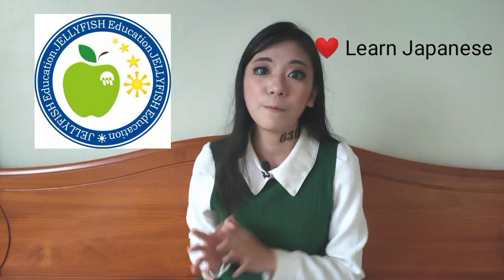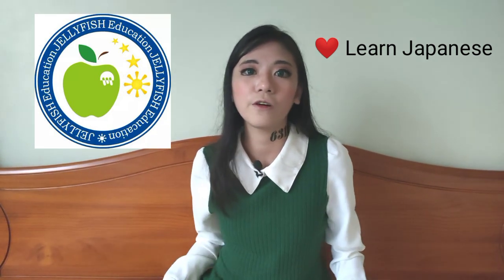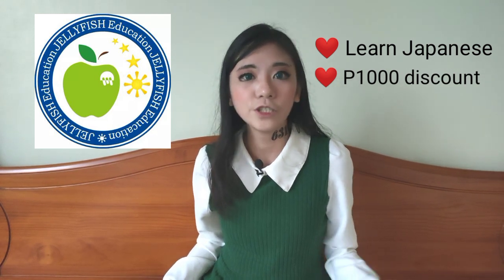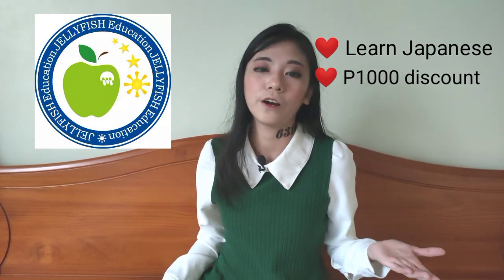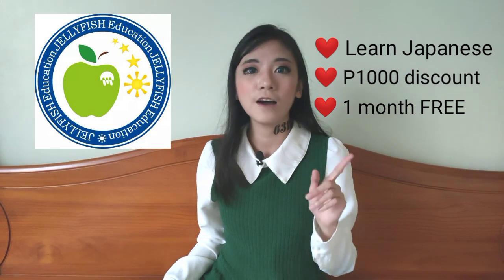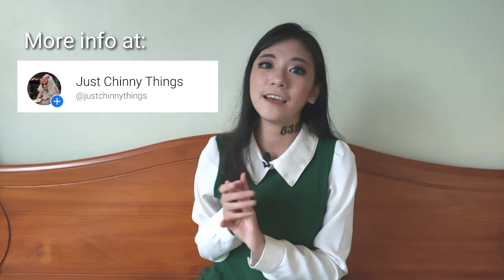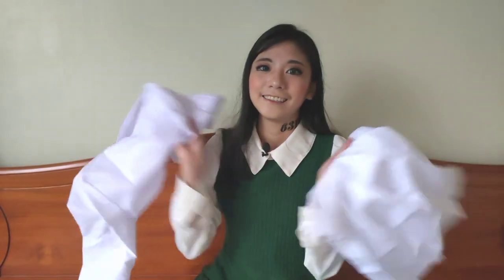Before I try out the costume for the first time, I'd like to let you guys know that Jellyfish Education is now accepting enrollees for December. If you guys want to learn Japanese, I would highly recommend Jellyfish Education. They're currently offering 1000 pesos off your tuition fee if you enroll on or before December 12, plus you'll also get a 1 month free subscription. Feel free to visit my Facebook page — the link is in the description below.